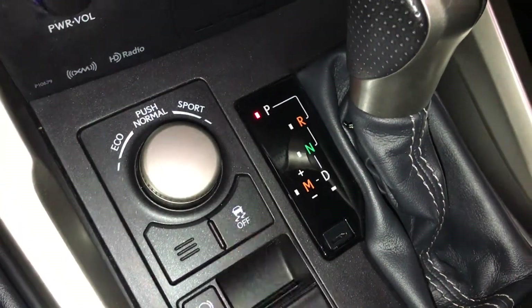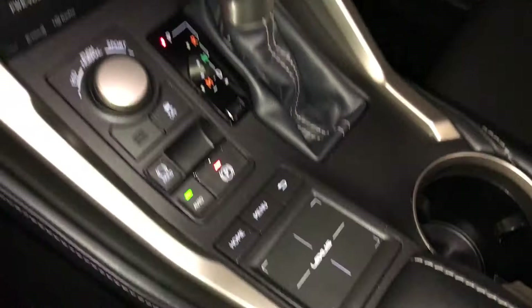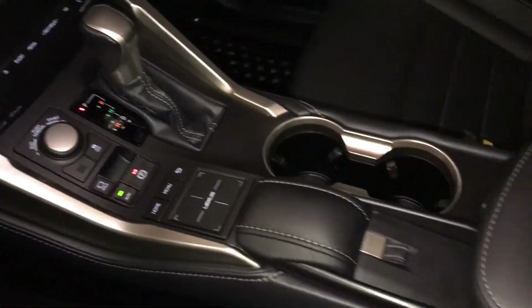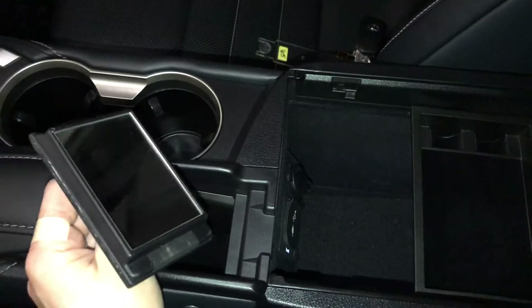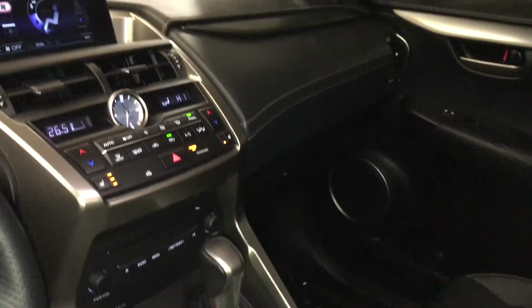F-Sport leather shift knob, drive modes, traction control, electronic parking brake, brake hold, a Lexus trackpad to control the display screen. Under your armrest you have USB auxiliary and power outlets. You have a vanity mirror and sunglass holder. Lockable glove compartment.